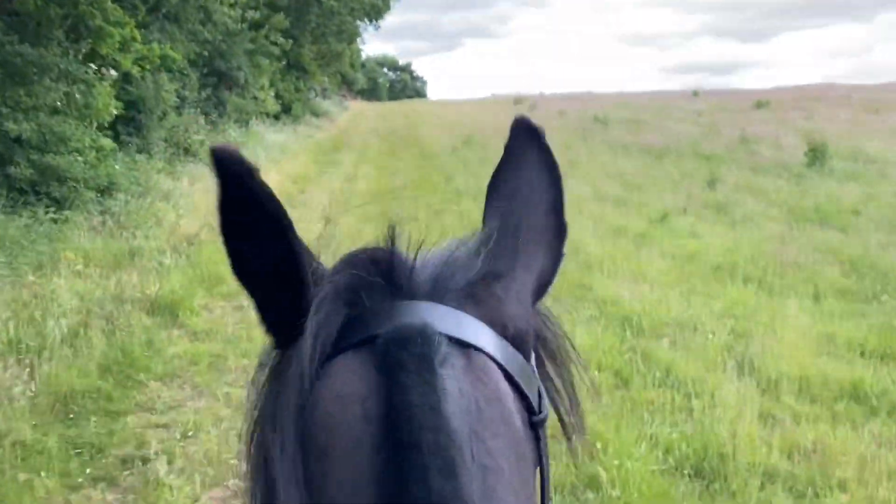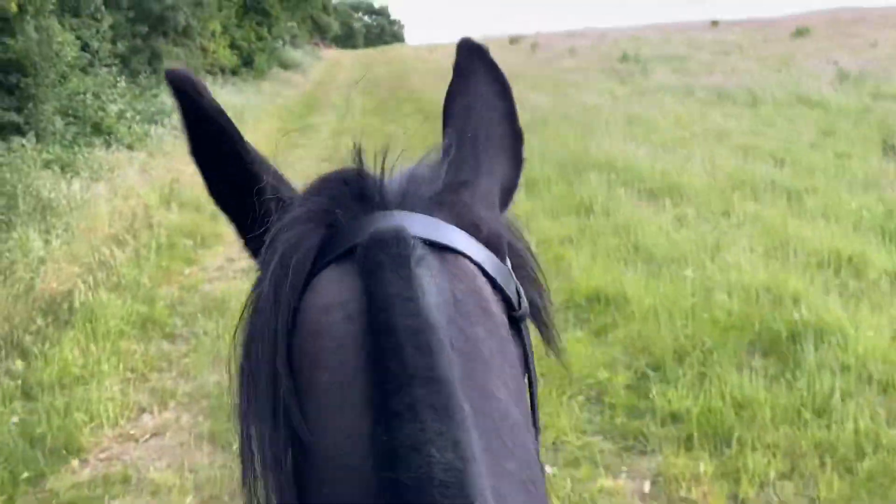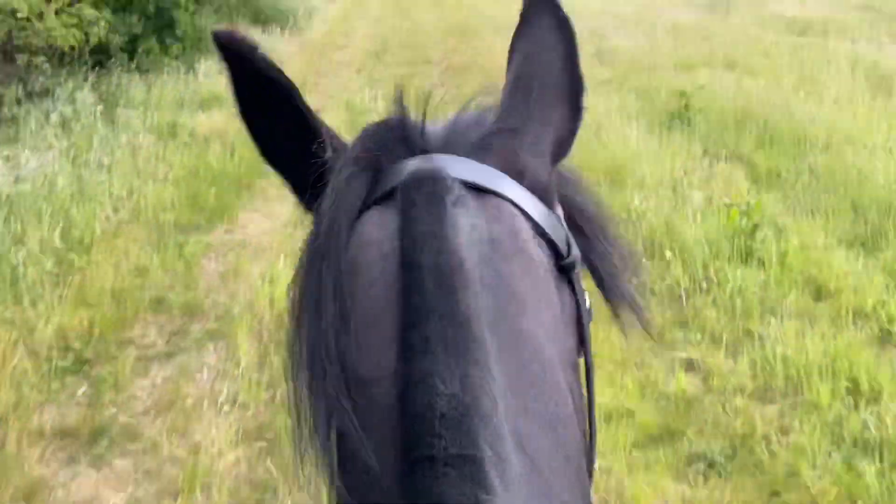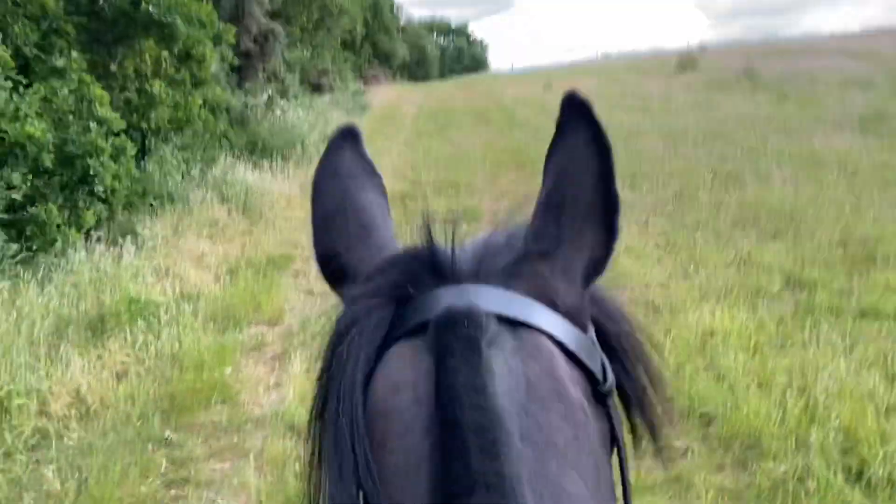And then we've got more hill work this way. Macy's bouncing along because she's normally allowed to canter up here, but the ground is really hard. So sorry, Mace.